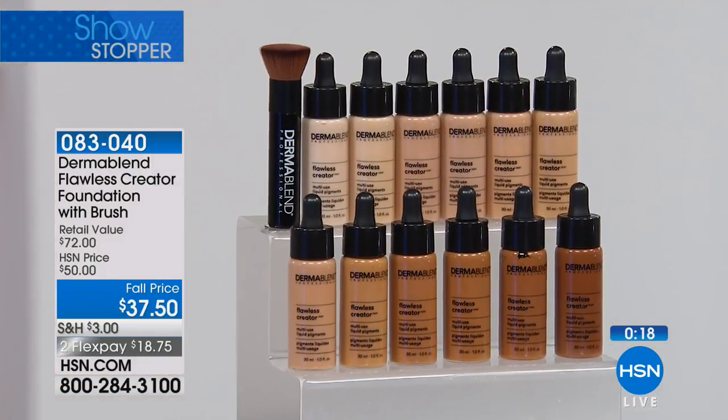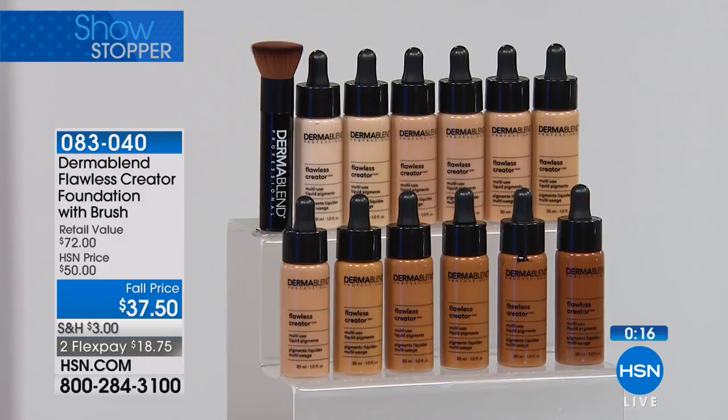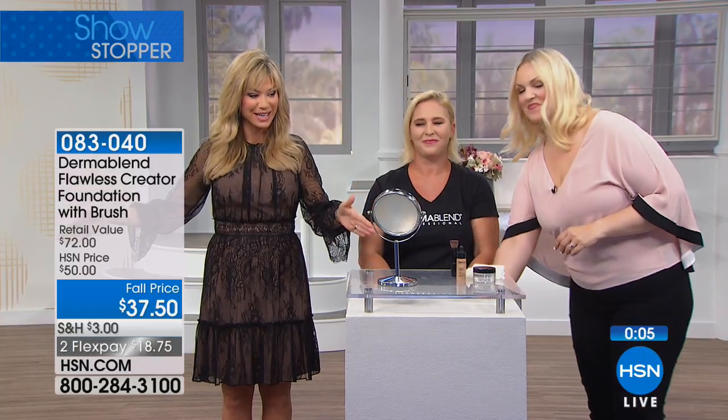It comes off with any type of makeup remover — there are lots of great options here at HSN. A little bit and it comes right off the skin. If you want yours, right now we have all the colors — which won't be the case as the day goes on, because these always sell out every time we have Dermablend Pro on Beauty Report. Just choose your color and everyone receives that free brush.